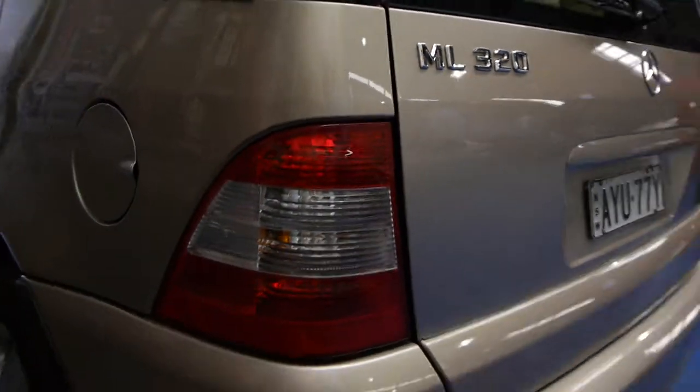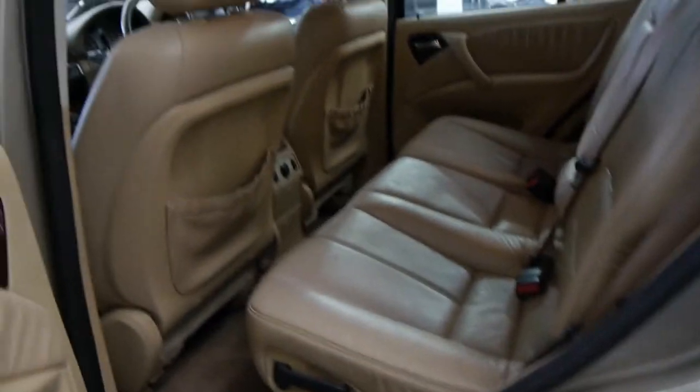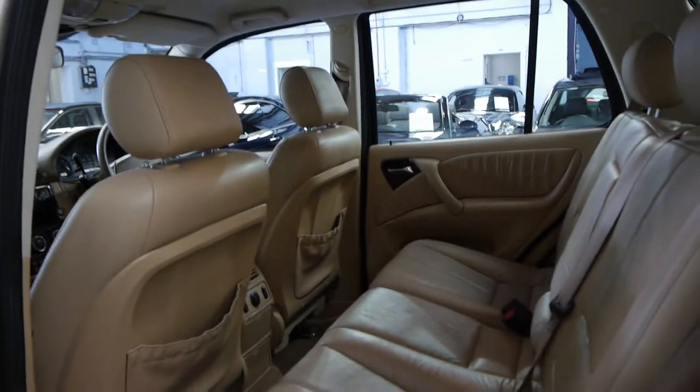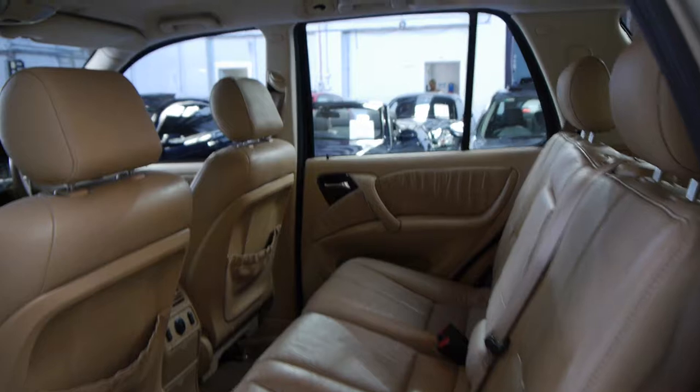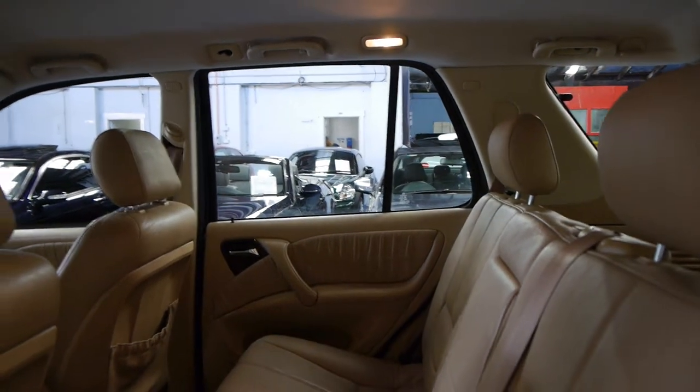This is the Series 2 update, so it's got the newer lights, newer wheels, and there were some additions on the interior. Apparently when they released this model — the Series 2 — they made around a hundred modifications covering the interior, exterior, engine, and gearbox. There were a number of changes.